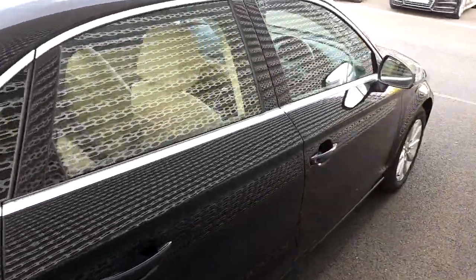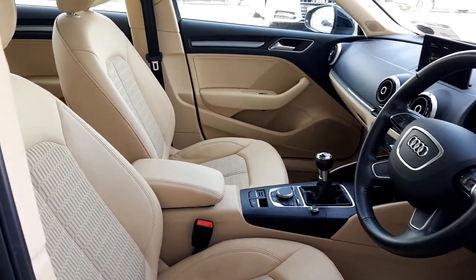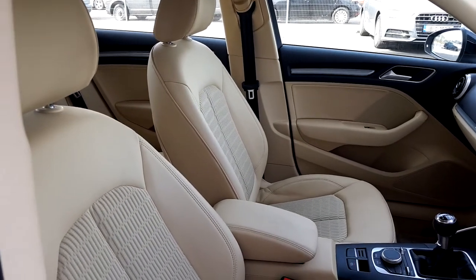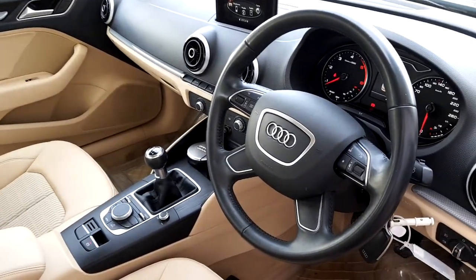We'll have a look at the interior as well. This Audi A3 comes with a really light interior. Here in the rear, these are the beige half leather seats.